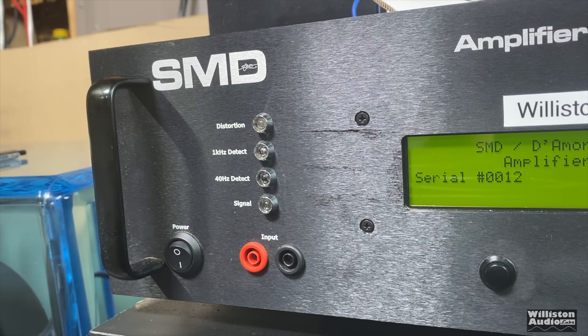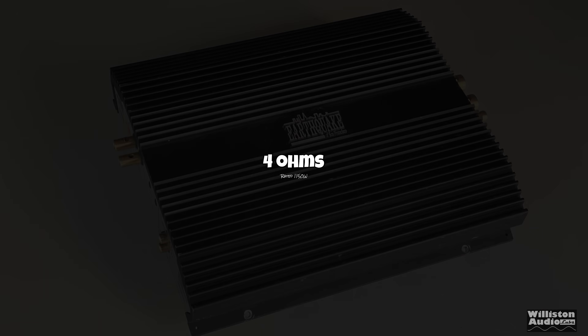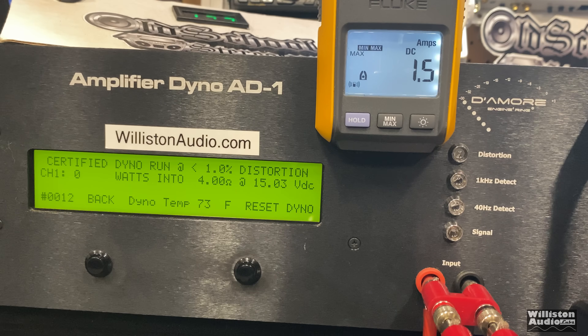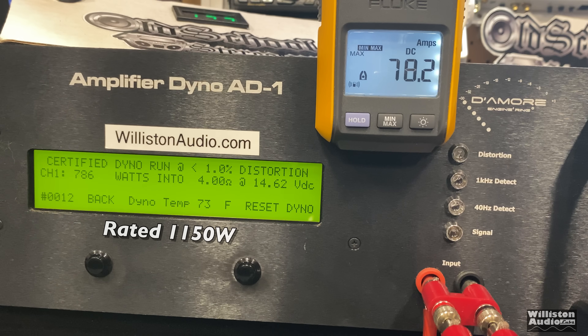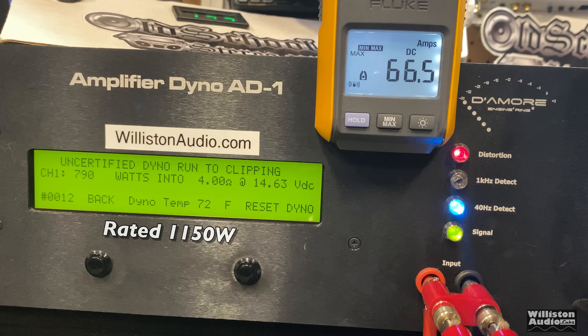First up, the 4-ohm test. According to the Earthquake Sound site, it's rated 1,150 watts at 4 ohms. The certified test takes us up to one percent THD — yeah, we didn't get anywhere close: 786 watts at 14.62 volts. On the uncertified test taking us up to the clipping point — still not there.